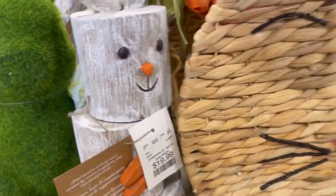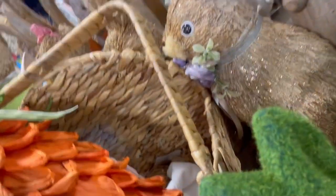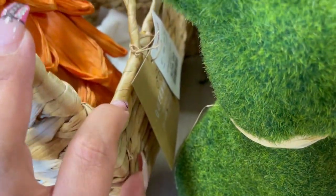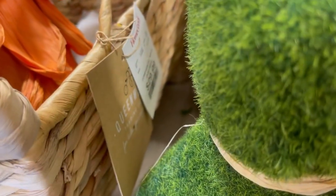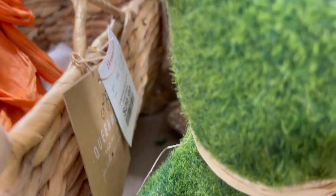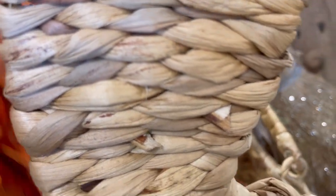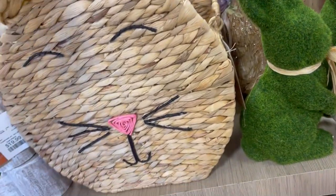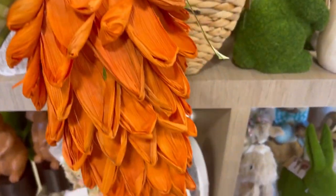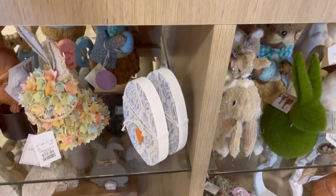I thought this was interesting and cute for like a kid's room, or if you're having spring parties or whatever. I thought that wood one would look nice on the table. Now this bunny basket was so beautiful — they had it stuffed in there. I just wanted to see it. I like the carrot — so cute!